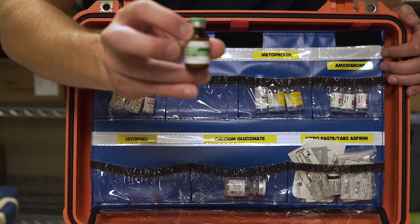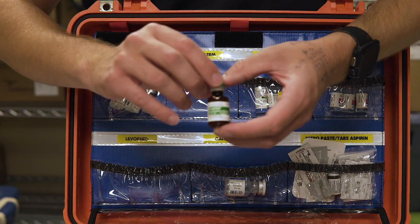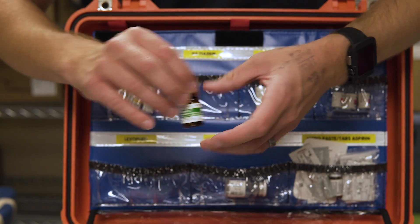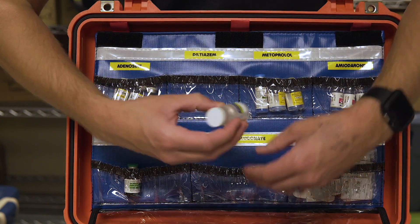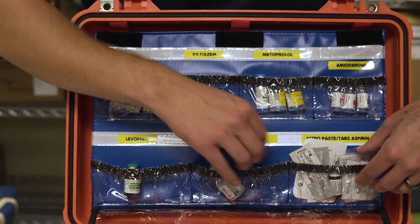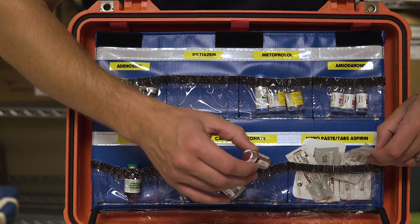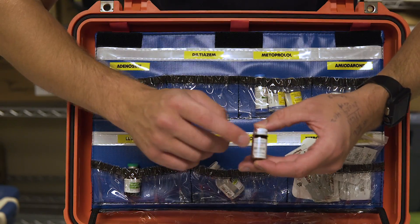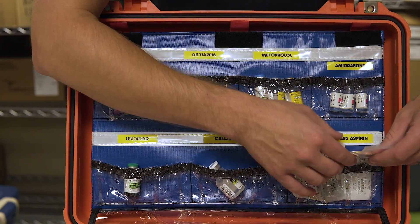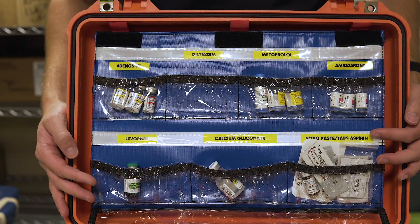Down here we carry Levophed. Levophed is always mixed into a drip for us — this infusion is our primary vasopressor. We have calcium gluconate, and then nitroglycerin, aspirin, and nitro paste. So we've got the tablets, some paste we can rapidly apply, and aspirin tablets — similar to what we have in the SimpleMed box.